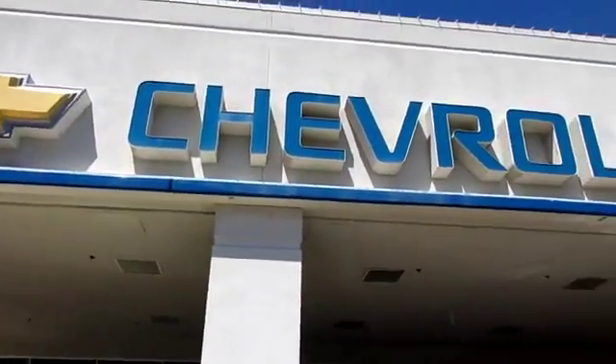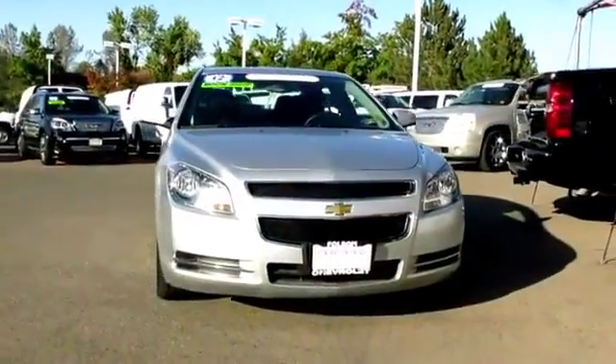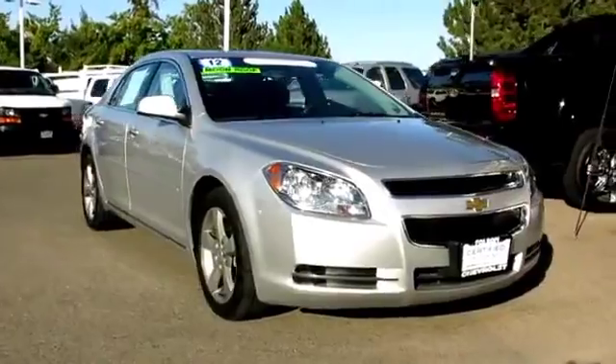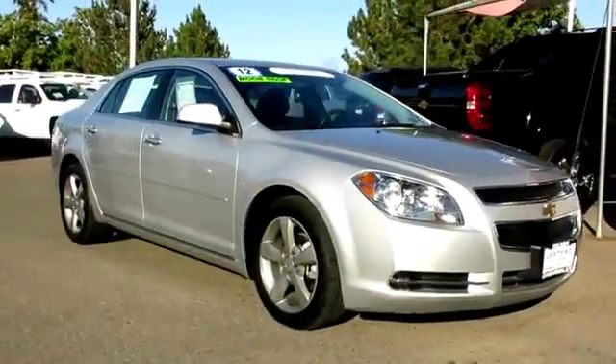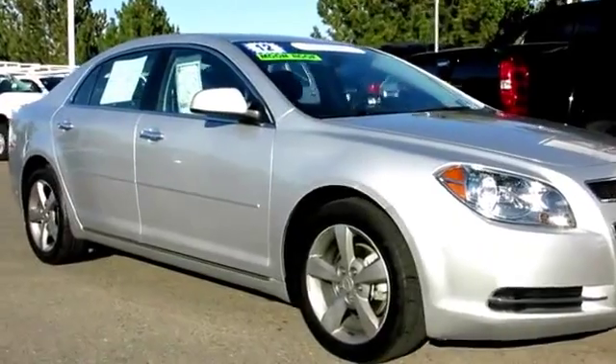When it comes to pre-owned cars, trucks, and SUVs, the best place to buy is here at Folsom Chevrolet. Here's another example of a great GM-certified vehicle, and comes equipped with power windows, traction control, OnStar, and satellite radio.